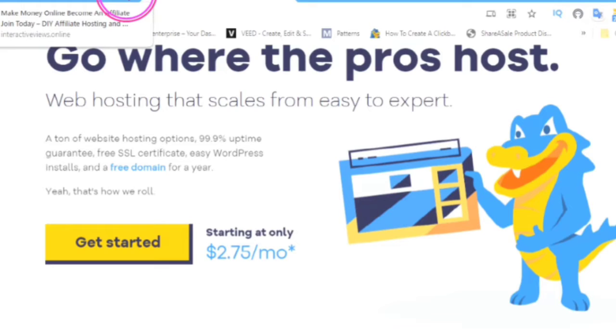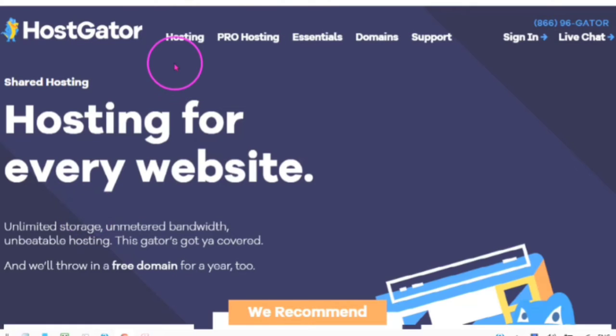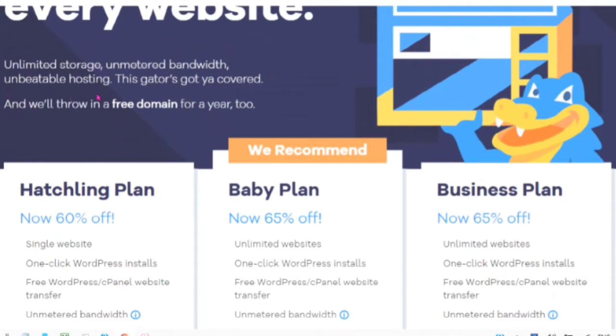Web hosting that scales from easy to expert. A ton of website hosting options, 99.9% uptime guarantee, free SSL certificate, easy WordPress installs, and a free domain for a year on selected annual plans — and you can get started for $2.75 a month at HostGator.com. Hosting for every website: unlimited storage, unmetered bandwidth — unbeatable hosting where Gator's got you covered and will throw in a free domain for a year.